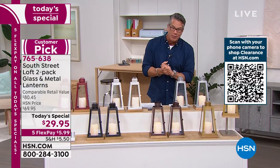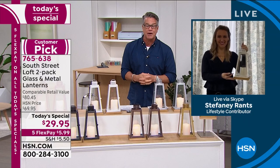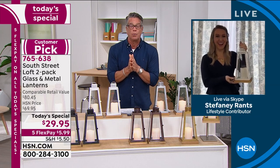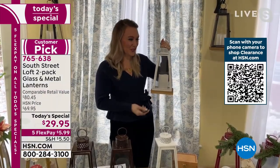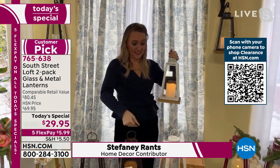Speaking of beautifying a room, here is Stephanie Ranch — she is our brand ambassador. Stephanie is awesome. Wait till you see all the wonderful things that Stephanie has done to decorate her house. Hi Stephanie! Congratulations — crazy last hour. Great to see you again. We're going to have a lot of fun this hour too. Here's a shot of the room I'm in before, and here it is after.